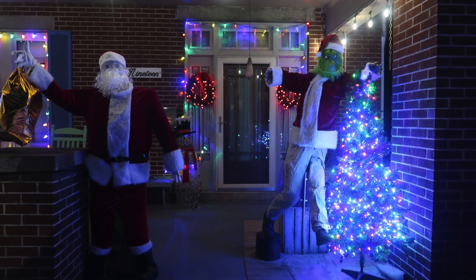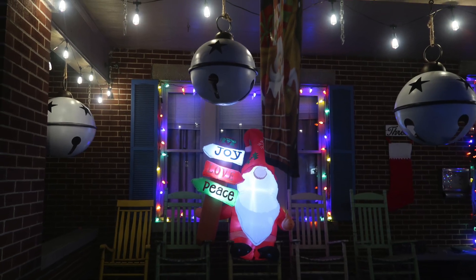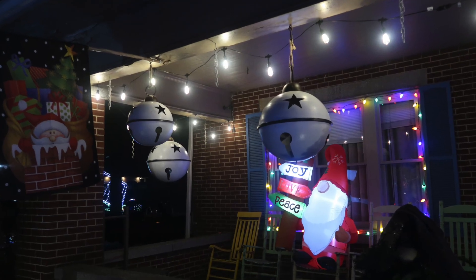After Christmas and after we take the decorations down, the yard is extremely dark and quiet — until the next holiday.